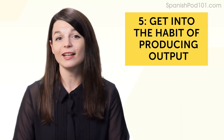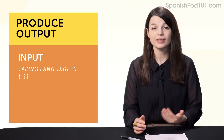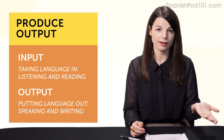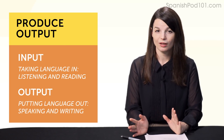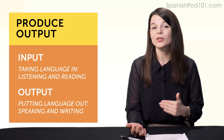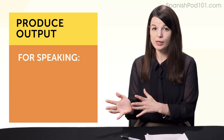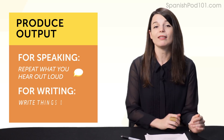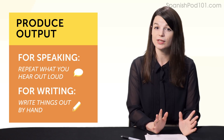Habit number five: get into the habit of producing output. Input is taking language in—listening and reading. Output is putting language out—speaking and writing. It's easy to just sit and listen and watch YouTube videos. You can listen to lessons all day long, but listening only helps with listening; it won't get you speaking the language. The easiest ways to produce output are: for speaking, repeat what you hear out loud—that's called shadowing. For writing, write things out by hand. You can copy our lesson dialogues or copy sentences out of a textbook.